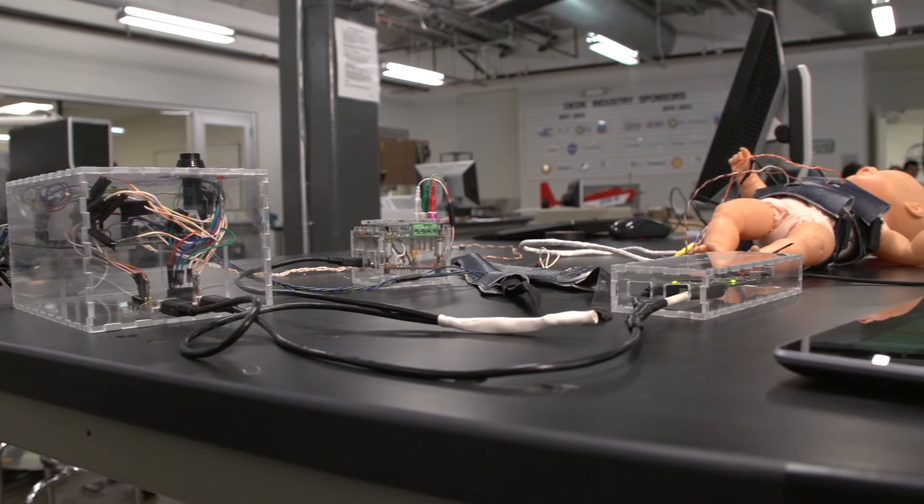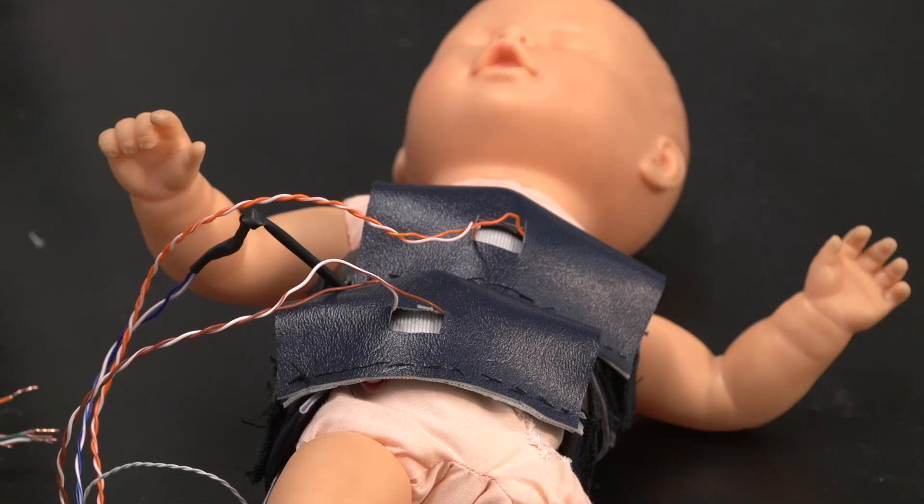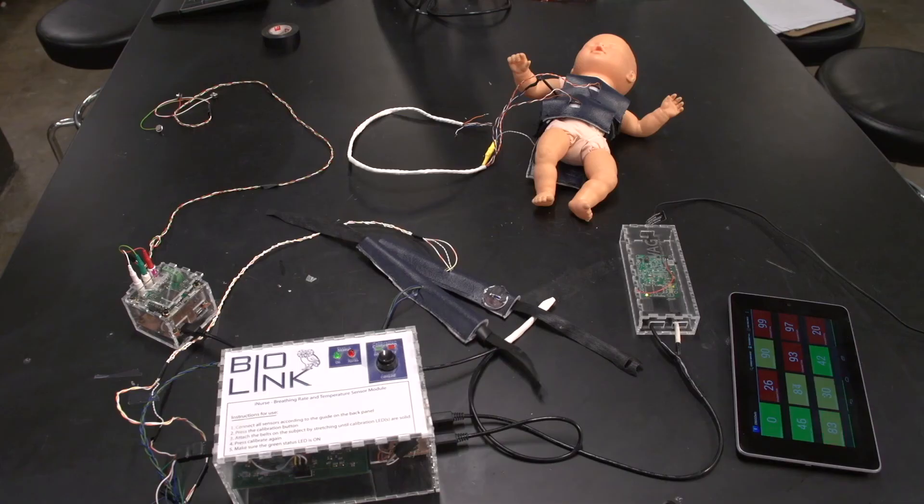We heard this project, we heard the pitch, and we saw the potential in it. I think that's what we're kind of getting towards — revolutionizing healthcare in the developing world. And I think this has serious capabilities if implemented in the right way.